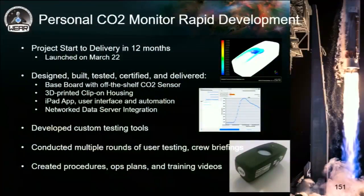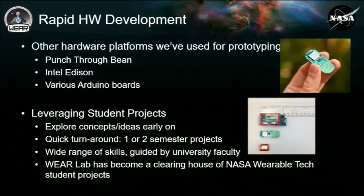During those 12 months, in addition to certifying the baseboard for use on the International Space Station, we were doing iPad app development, server integration, developing testing tools, and conducting several rounds of user testing — making sure that once it gets to the ISS, the crew actually wants to wear it, which we really try to keep at the forefront of our design process.